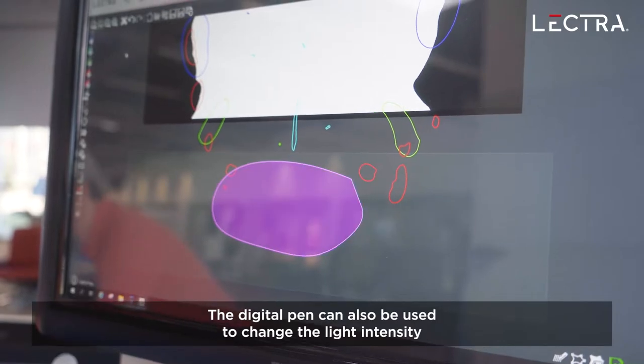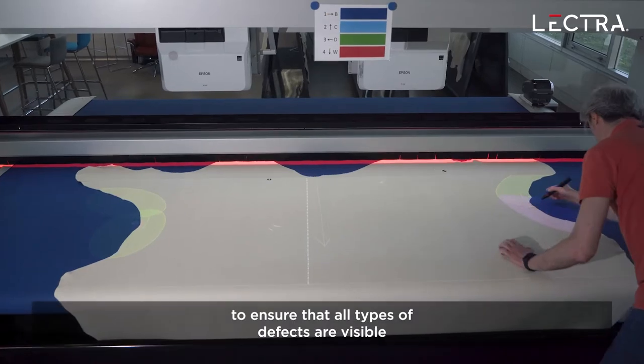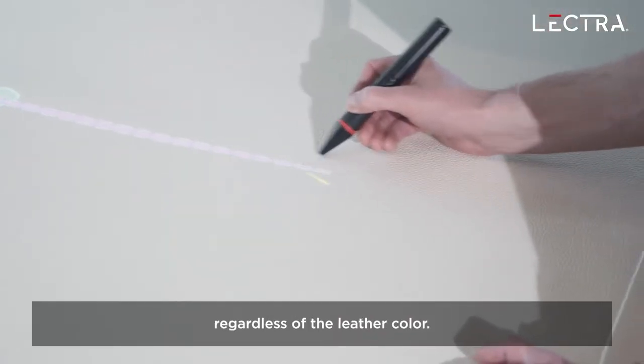The digital pen can also be used to change the light intensity to ensure that all types of defects — grain as well as structural — are visible regardless of the leather color.